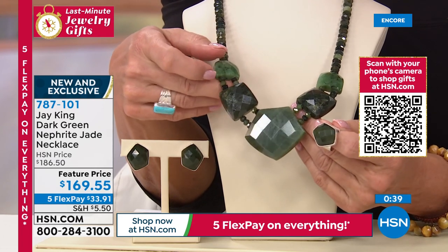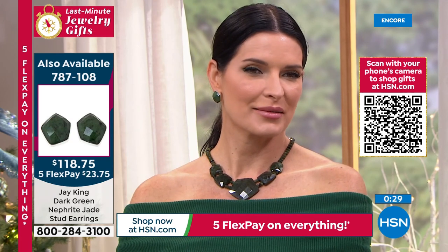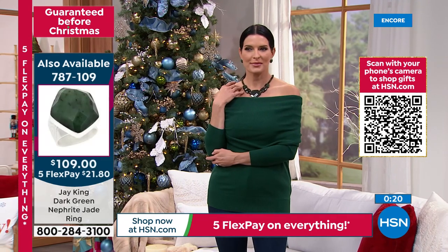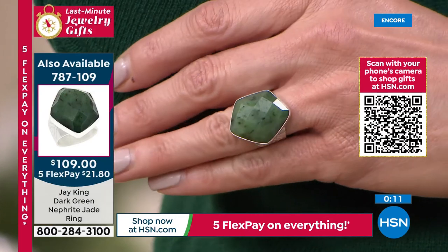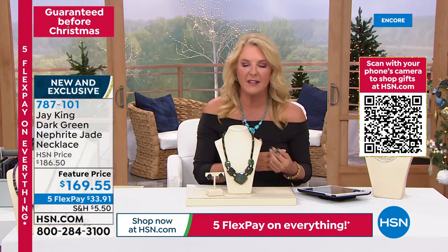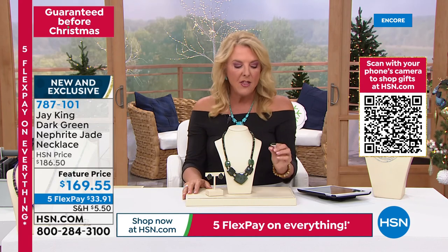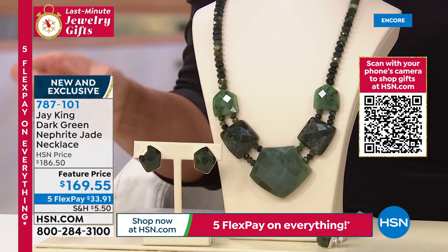This is a brand new design — you're seeing it for the very first time. Angie, if you ever thought about buying a piece of jewelry, now is the time. Can you imagine? You cannot help but walk into a room and have every eye look at you. The faceting really brings out the great characteristics of the jade — and it's jade, which is truly remarkable. Five flex pays — you can get this home for $33.91 and five months to pay it off. Share this with someone you love. The ring is available in sizes 5 through 12, about one inch on the earrings, all done in sterling silver with butterfly backs.